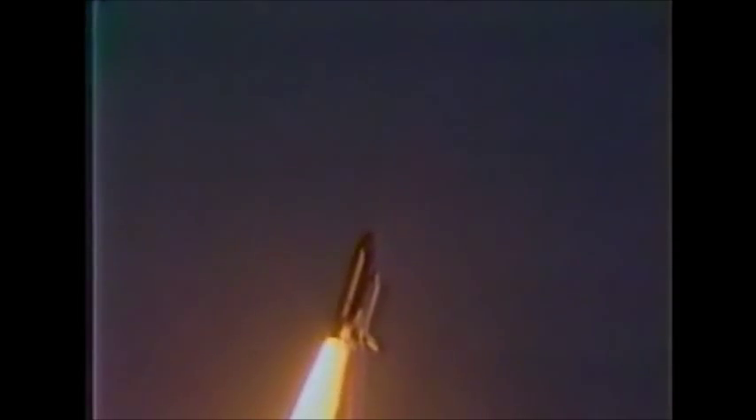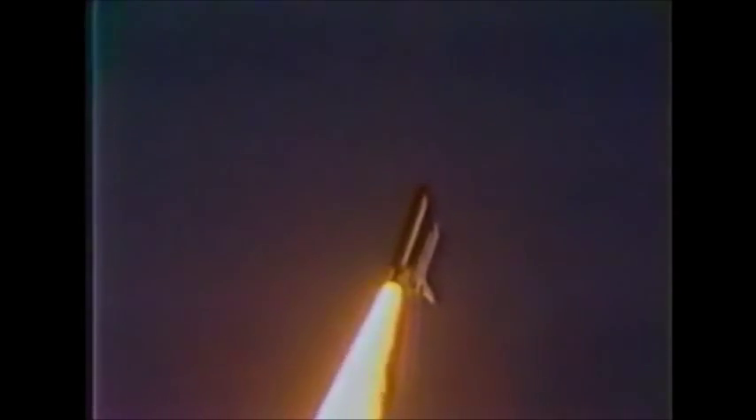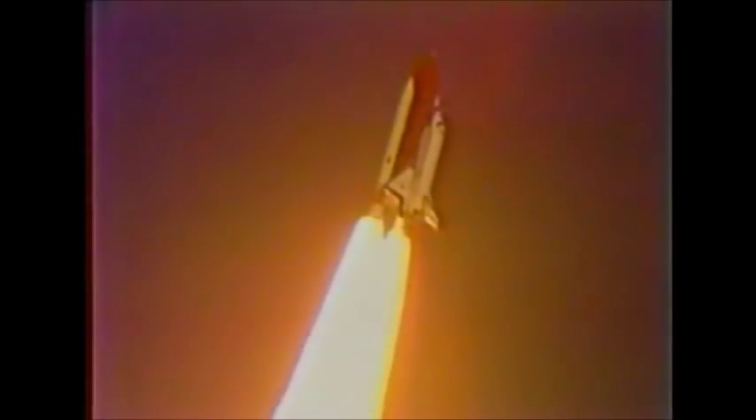Houston now controlling — Mission Control confirms roll maneuver started. A magnificent launch. Twenty seconds: thrust looks good. Twenty-six seconds: roll maneuver completed.